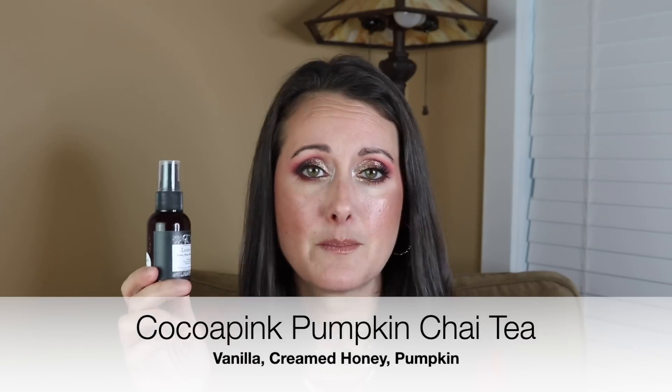I love these. I love using them as a base and then wearing another fragrance over them. I also love using them as actual linen sprays — spraying them on the couch, spraying them on my bed. They're so fragrant when used as actual linen sprays too. That is Pumpkin Chai Tea from Cocoa Pink. Such a beauty.